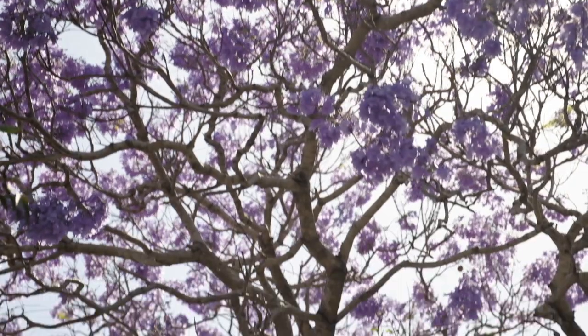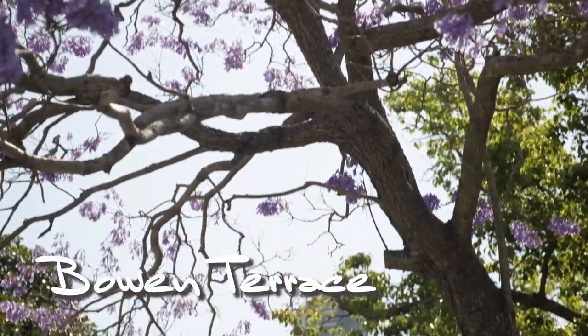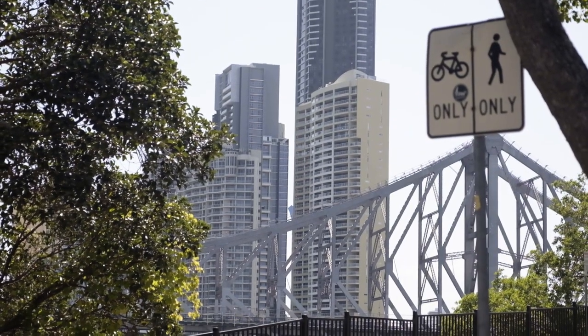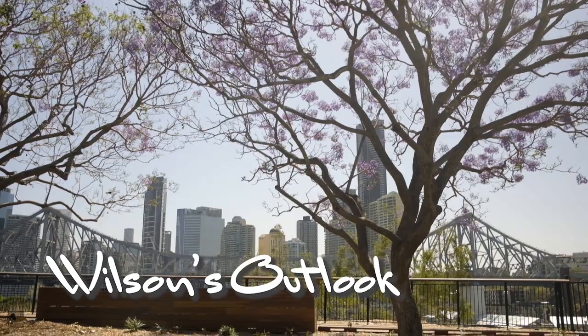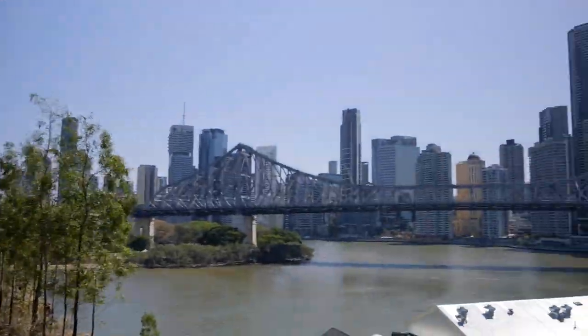If it's photo opportunities you're after, you can't go past Bowen Terrace next to the Story Bridge. It offers great city views with jacarandas in the foreground, and Wilson's Outlook, recently refurbished, has a couple of young jacarandas and a stunning view of the Story Bridge.